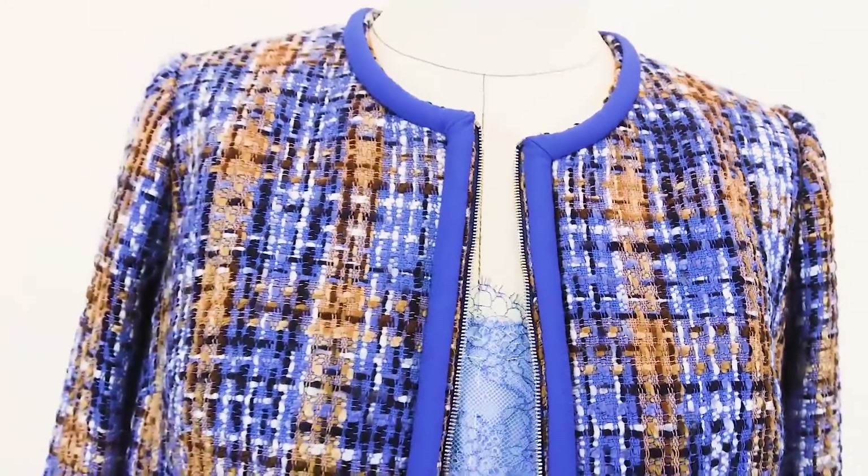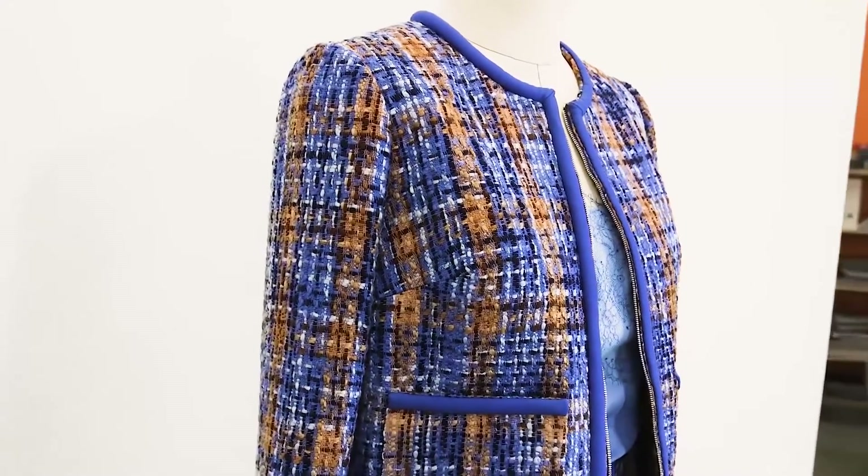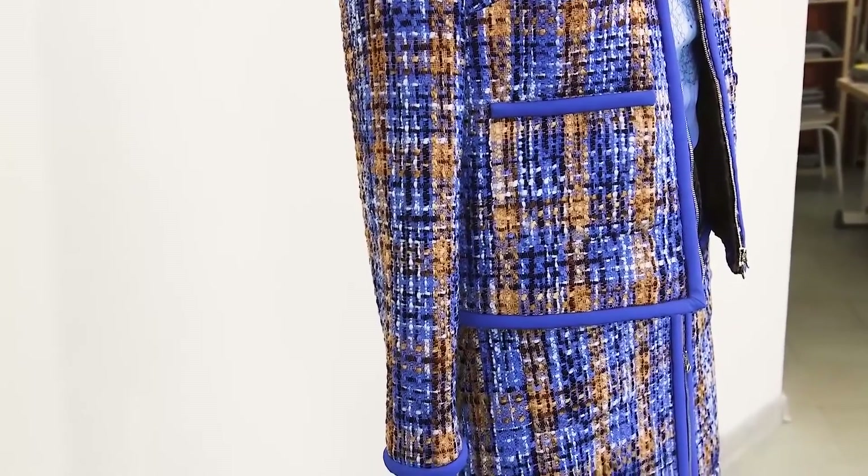Imagine going somewhere in such a skirt suit. You will not only look, but also feel amazing. This skirt suit was made using a basic pattern on the basis of my 10-measurement cutting system.